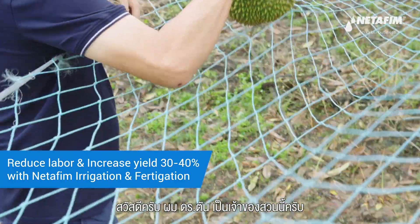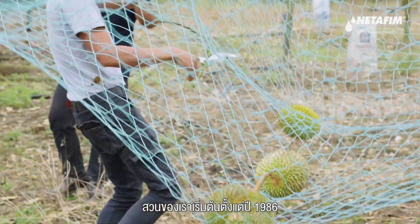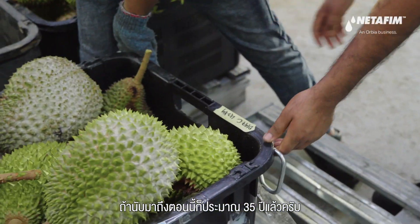Hi, I'm Dr. Tan. I actually own this farm. This is a farm from my father, so I'm a second-generation farmer. Our farm has started since 1986, currently about more than 35 years already.